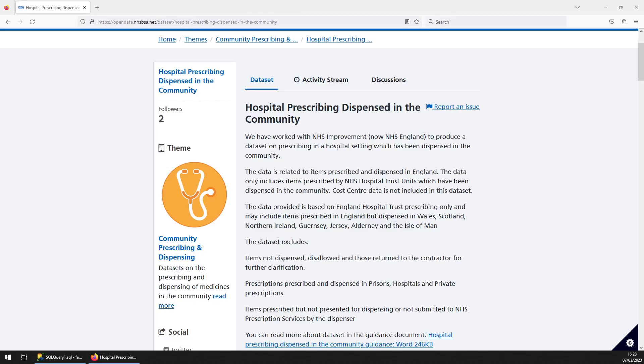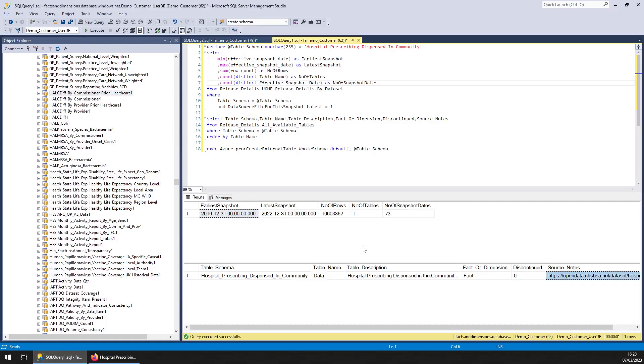Hello, welcome to another Facts and Dimensions Spotlight dataset. This one we're covering hospital prescribing dispensed in the community. So it's just one table. So far it's got 10.6 million rows of data. It goes back to 2016.